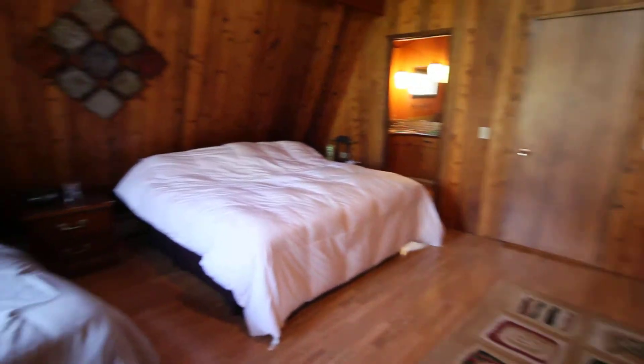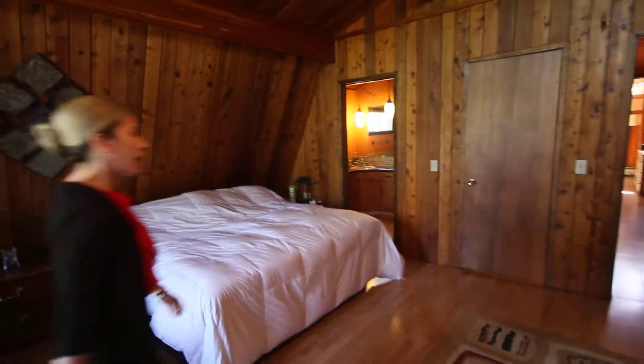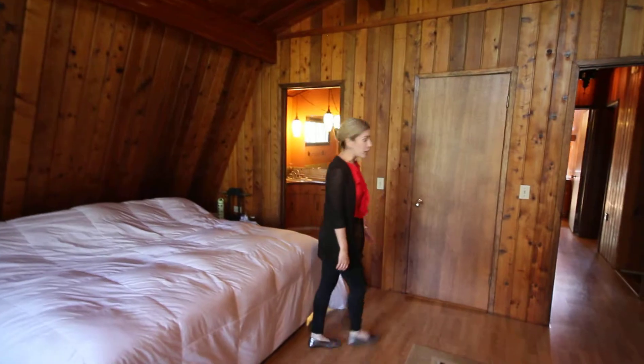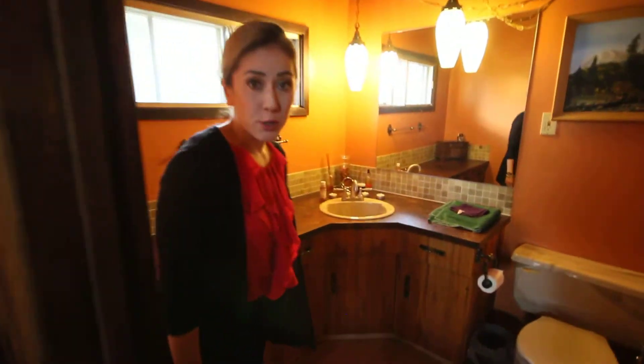The master bedroom is right behind us, and on the top floor of this beautiful, beautiful home you can actually sleep 15 people. This house is actually turnkey — if you're looking for an income property, this house generates about $3,000 a week.